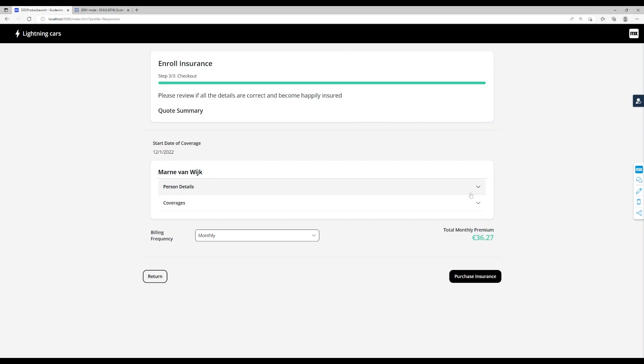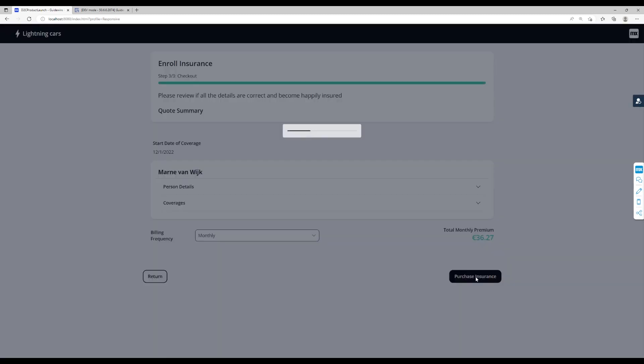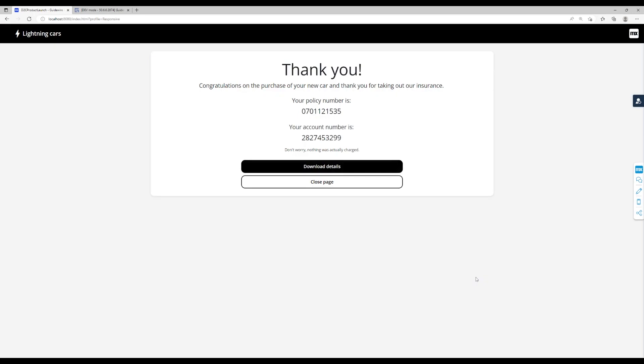Finally, the user will be presented with a summary of their quote. From this page they can choose to purchase the insurance. When the user purchases the insurance, a final call will be made to Guidewire Policy Center which binds and issues the quote.